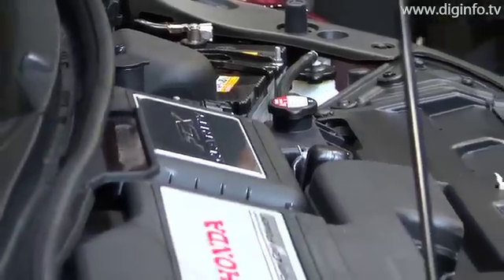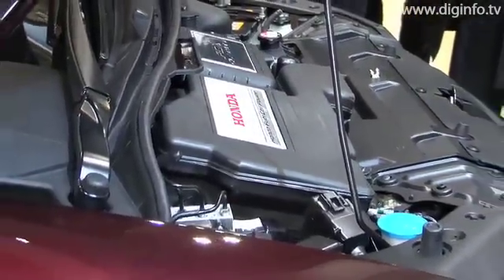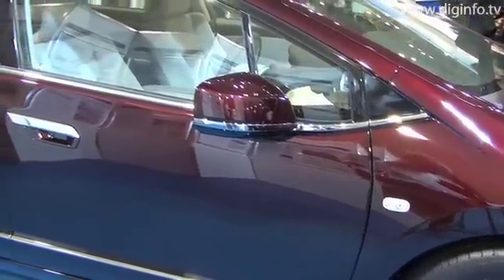Honda's leasing program for the FCX Clarity in Japan targets government officers and a limited number of private sector companies. Those who lease the vehicle can refuel at one of the 12 hydrogen stations located around Japan.